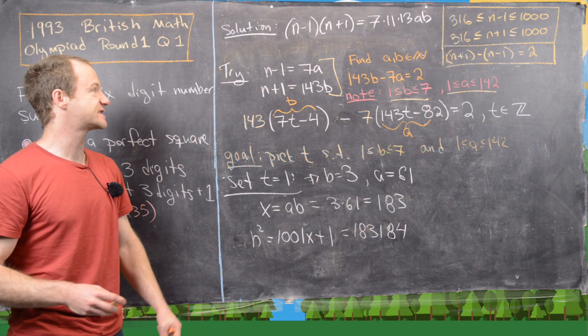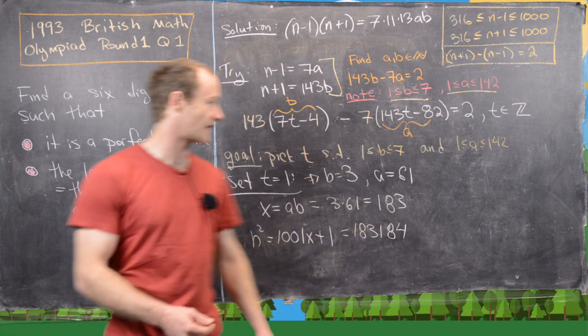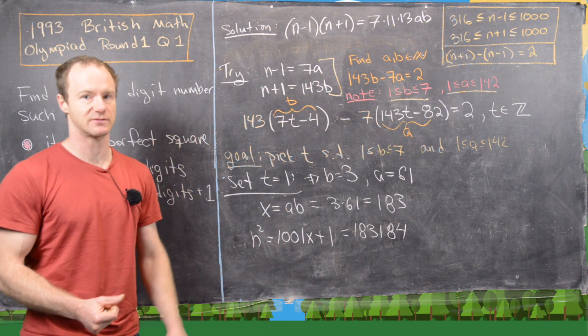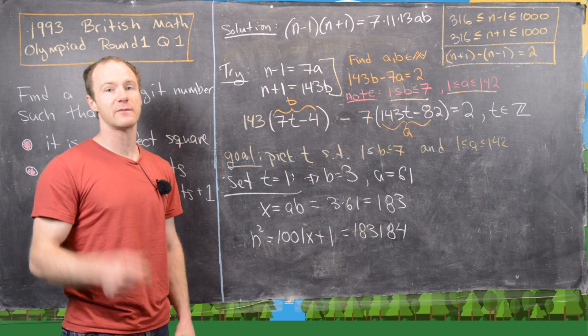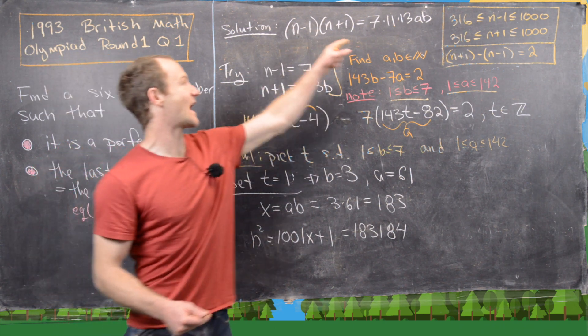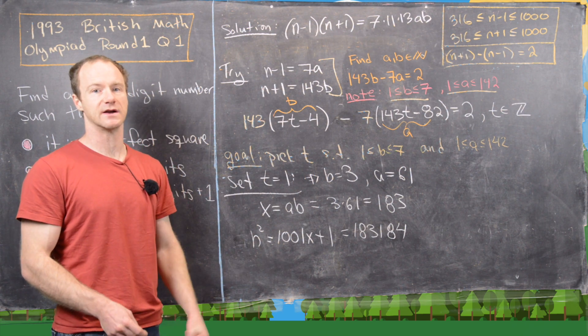That technically finishes the solution — we've found the six-digit number 183,184 satisfying both rules. But there may be more such numbers from other ways of splitting the factors 7, 11, and 13. Try finding them and leave the answers in the comments!